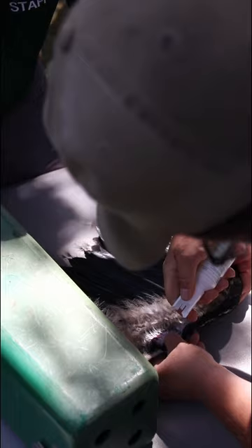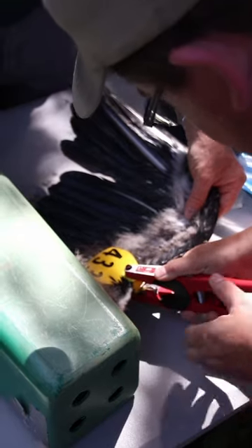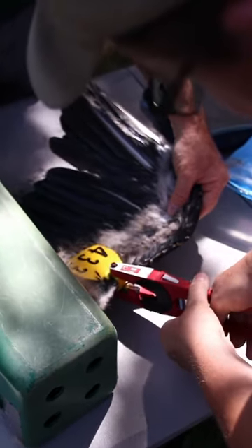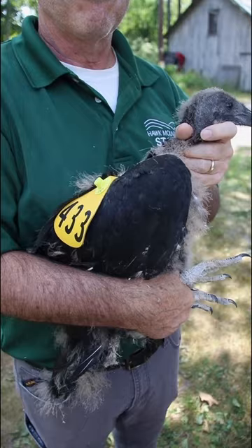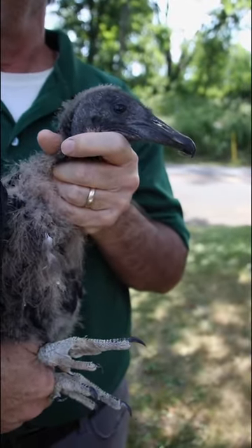This allows us to tell individuals apart, and we're relying on community scientists to relocate or re-sight the bird. Once we have those re-sightings, we can determine if or how well the birds are surviving during the first year out of the nest, and we can also tell how far the birds have moved away from the nest since we know where they hatched.